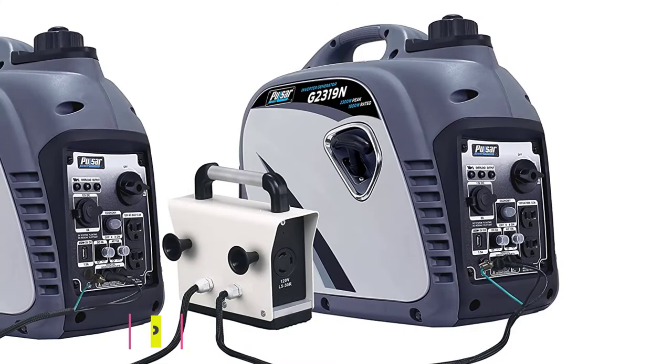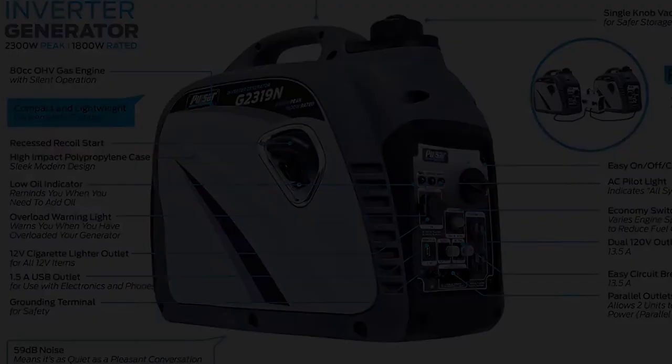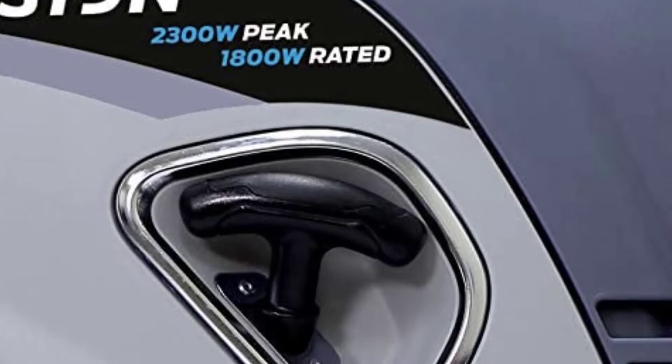At number two, the Pulsar PG4000iSR impressed me with an unbeatable 15-hour runtime at 50% load — likely thanks to the 3.4 gallon fuel tank and its new inverter technology. What I truly appreciate is that, contrasting with a powerful engine and high power output, this generator still maintains phenomenal portability. There are telescoping handles, never-flat wheels, and a compact design that anyone can easily lift on and off a vehicle. It also includes an oil bottle and spark plug wrench to set up right after break-in.